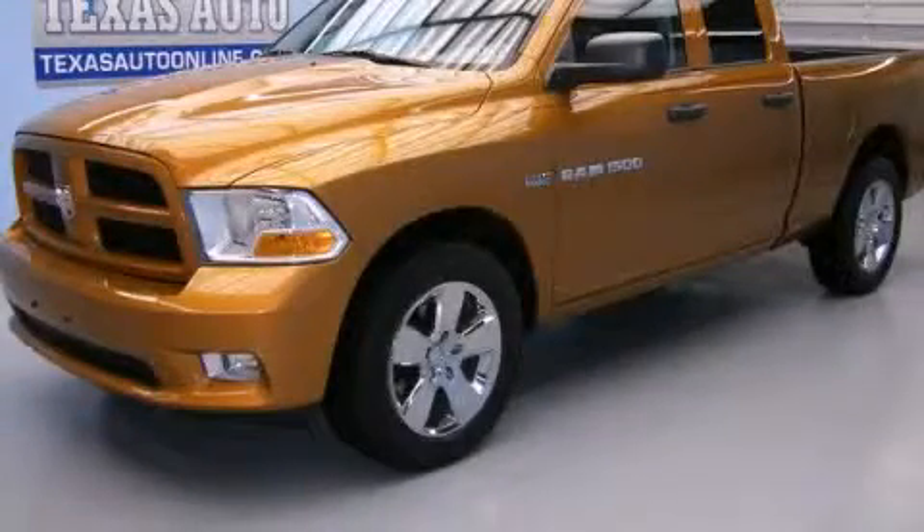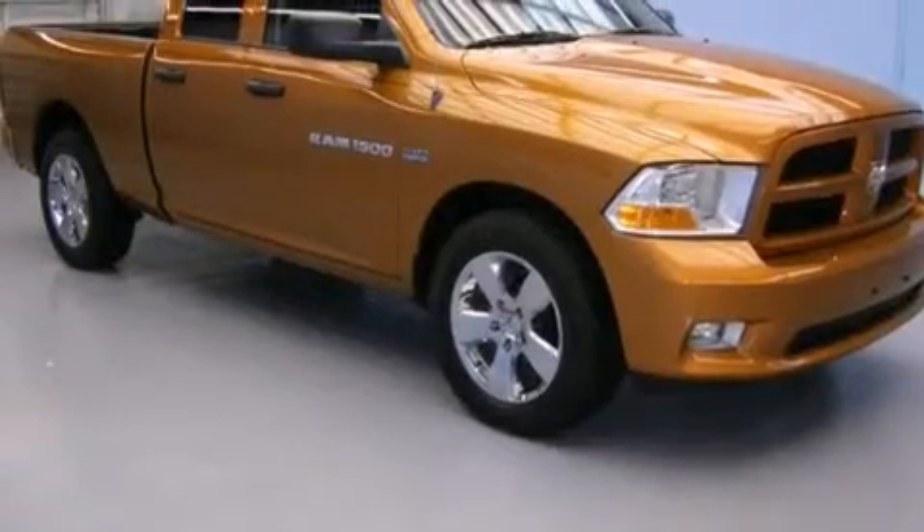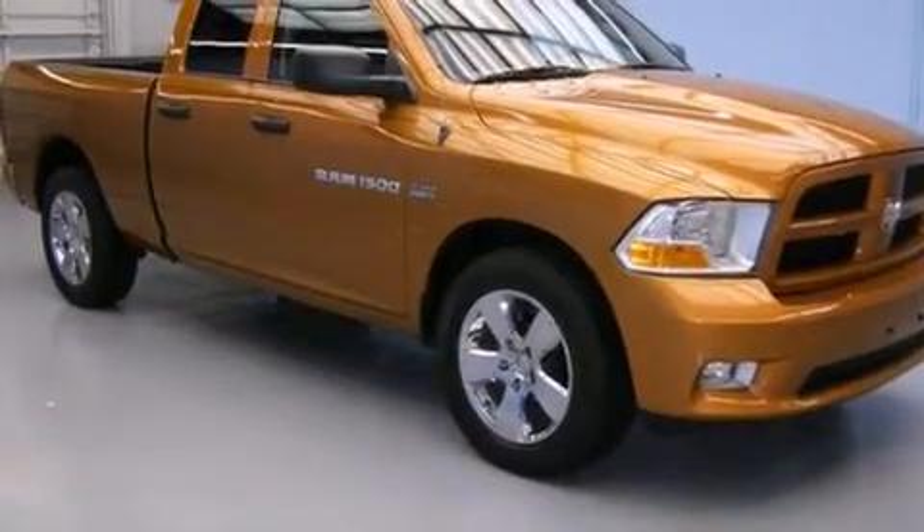This is a 2012 Ram 1500. It has a 5.7-liter 8-cylinder engine and an automatic transmission.